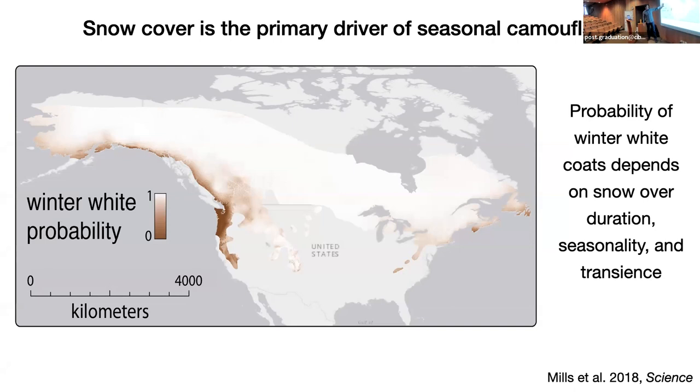The first answer — that snow cover is indeed the primary driver of seasonal camouflage — is demonstrated here with the distribution of snowshoe hares. On this map, there's a probabilistic model showing the probability of manifesting a winter white versus a winter brown coat, colored according to those probabilities. What you see overall across this range is that the probability of observing a white coat depends on snow cover duration and some climatic indices related to snow cover, including seasonality and transients of snow — bioclim 2 and 3.